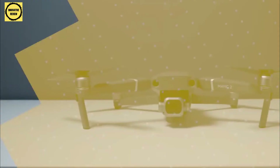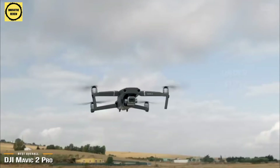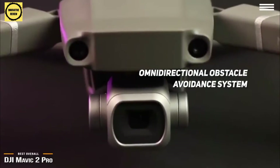Next is the DJI Mavic 2 Pro, our pick for the best overall drone. Coming in just under $1,750, the DJI Mavic 2 Pro is one of the best overall drones for those serious about their aerial video and photography, or drone enthusiasts wanting to invest in a solid performing prosumer drone. The Mavic 2 Pro features an omnidirectional obstacle avoidance system with sensors in every direction that stops the drone from proceeding if an obstacle is detected.